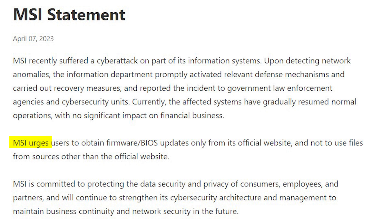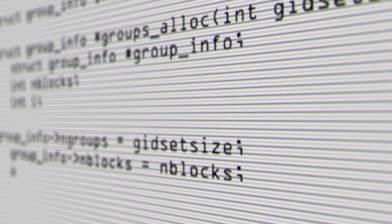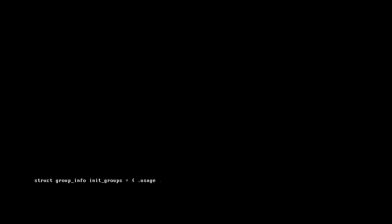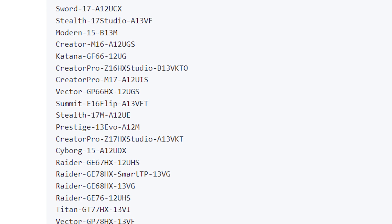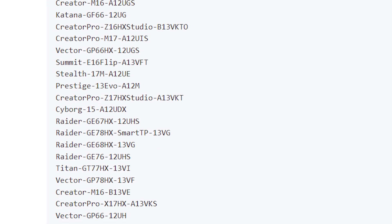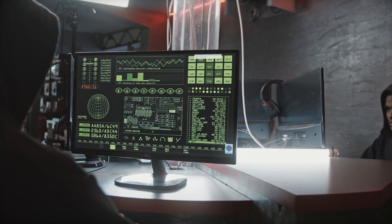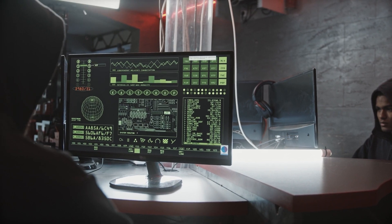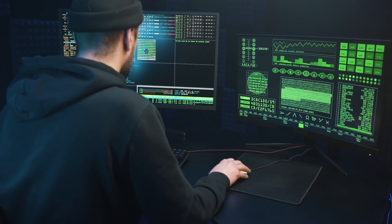MSI said that customers using their products should update their BIOS only from MSI's official website, because firmware from any other place might contain malicious codes that can compromise the data security of users. Therefore, if you are a user of any of the products listed on the GitHub page, it is advised that you only update your BIOS from MSI's official website. Furthermore, keep your guard up and wait till security experts investigate the issue to find a possible solution.